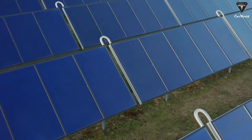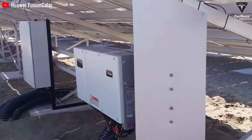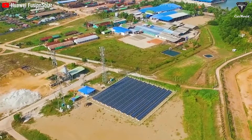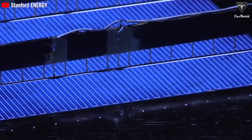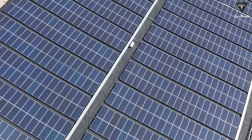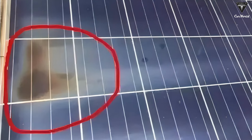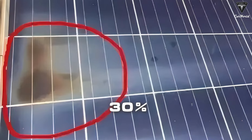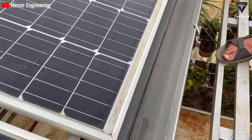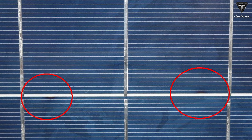High temperatures not only reduce electricity generation capacity but also lead to the formation of hot spots, which can affect the lifespan of components. The hot spot effect means that under certain conditions, solar modules with significantly poorer electrical characteristics will be used as a load to consume energy from other solar modules, causing their temperature to increase significantly. Statistics show that the hot spot effect in photovoltaic power plants can directly shorten the lifespan of solar modules by 30%.